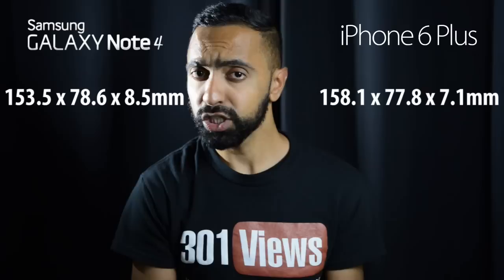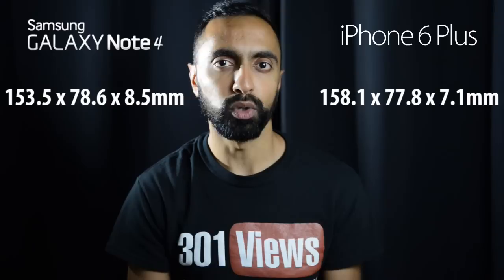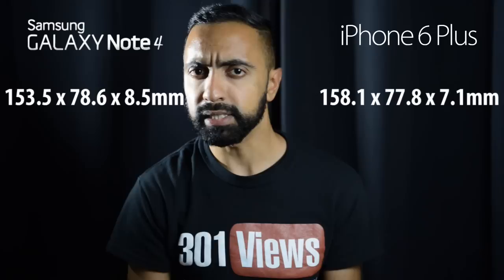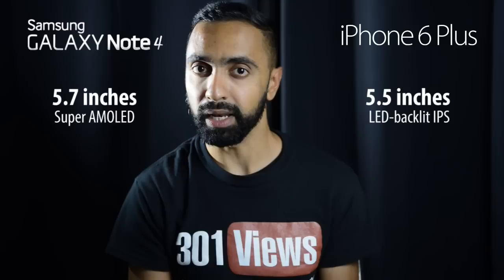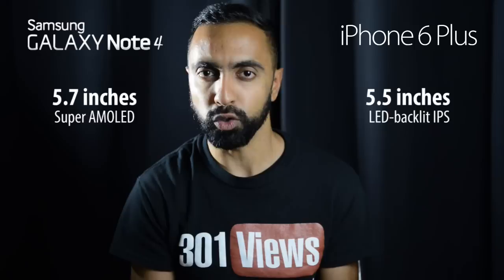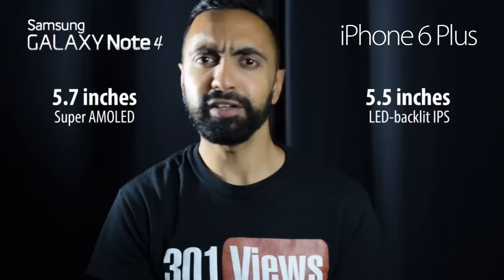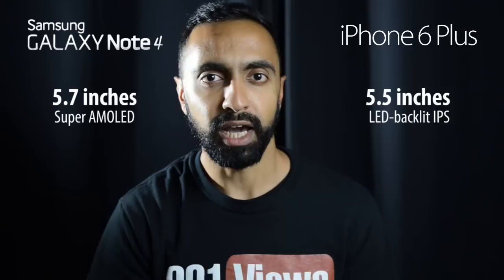Looking at the size differences, the iPhone 6 Plus is actually 4.6 millimeters taller compared to the Samsung Galaxy Note 4, roughly 0.8 millimeters smaller in width, and 1.4 millimeters smaller in thickness. So it's quite a thin device but still quite tall. The Samsung Galaxy Note 4 has a 5.7 inch display whereas the iPhone 6 Plus has a 5.5 inch display. So although the Note 4 has a larger display, it's actually shorter compared to the iPhone 6 Plus — you're getting a larger screen on a smaller device in terms of height.